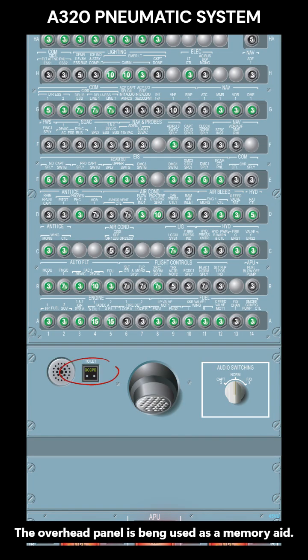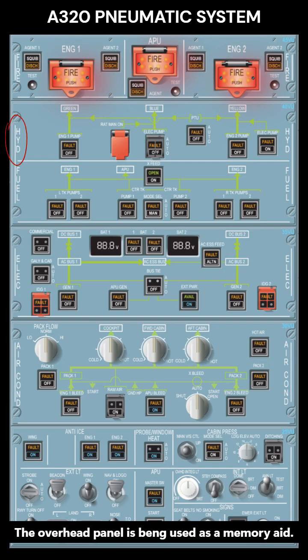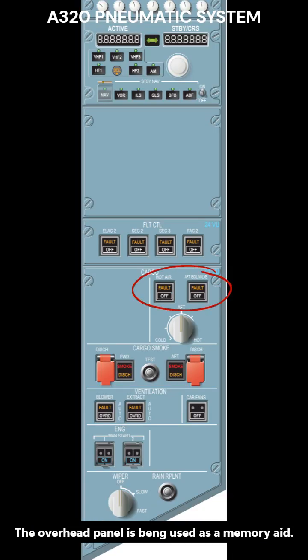Bleed air is used for water pressurization, engine starting, hydraulic reservoir pressurization, the fuel tank inerting system, air conditioning, wing anti-ice, and forward and aft cargo heating.